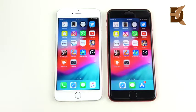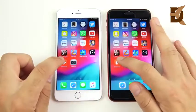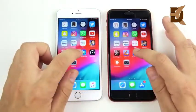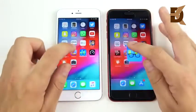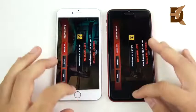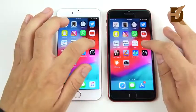Running through the apps backwards to check for reloads — this is where we can test three gigs of RAM versus two gigs of RAM — and I'm not seeing any reloads so far. Going into GeekBench, going into Slither.